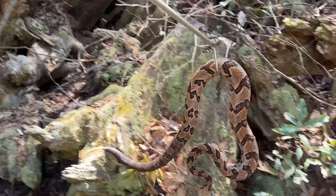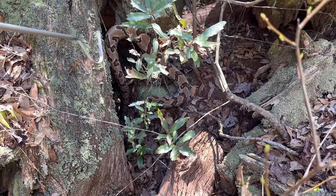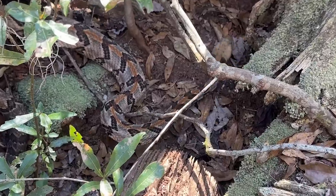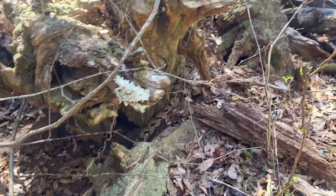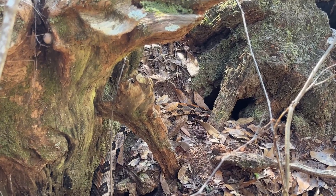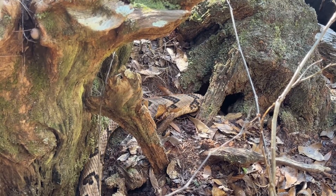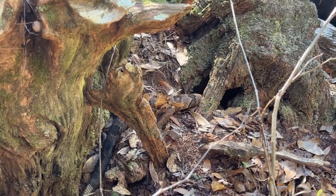They release the timber rattlesnake back into the big brush pile where it was found. It goes right back in. The blue-gray coloration on this snake is commented on as awesome and really pretty.